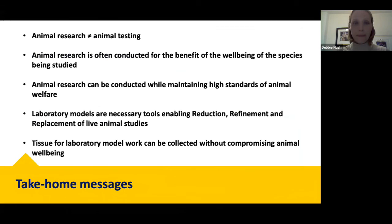To summarise: animal research is not the same as animal testing, and it's important to make that distinction. Animal research is often conducted for the benefit and well-being of the species being studied — it is a necessary field of biology that can be conducted whilst maintaining very high standards of animal welfare. Laboratory models are necessary tools which enable the reduction, refinement, and replacement of animal studies, and the tissue we use for laboratory model work can be collected without compromising animal well-being, using materials otherwise discarded at abattoirs.